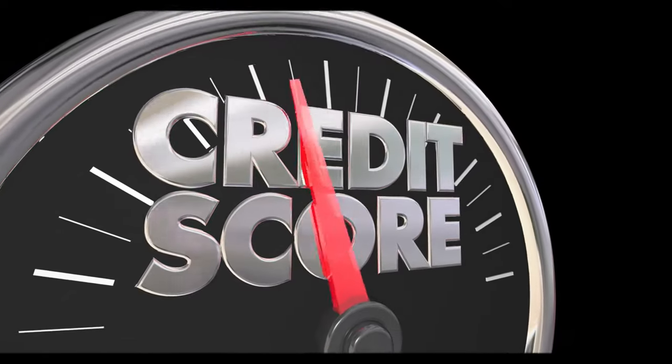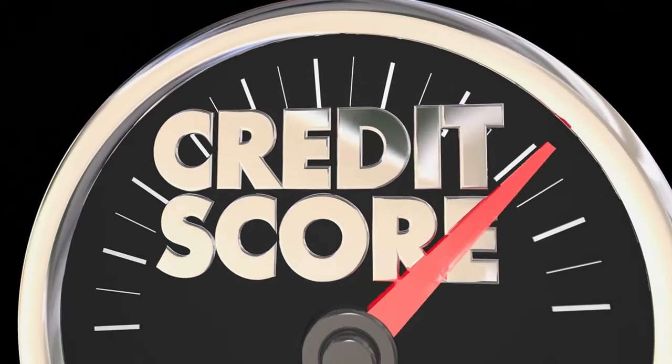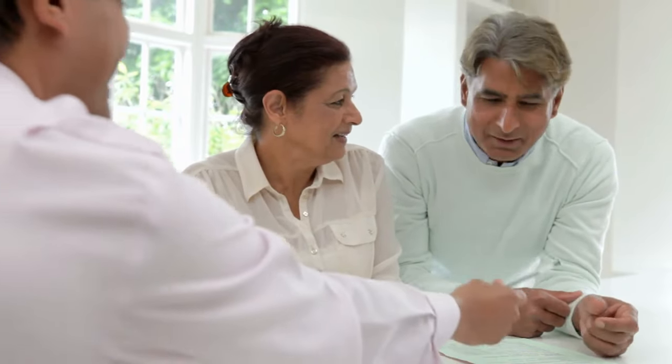You can boost your credit score to the max by taking a few steps, but for most people it'll take some time and discipline. Reaching a perfect FICO score of 850 might seem like a big challenge, but it's doable with a one-week strategy. Understanding your FICO score, what it means to lenders, and how to make it better is important.